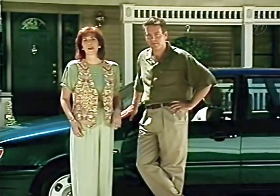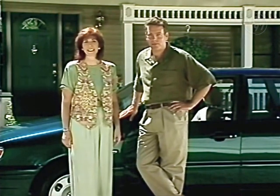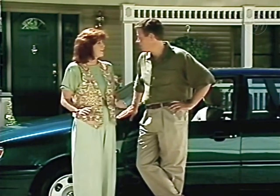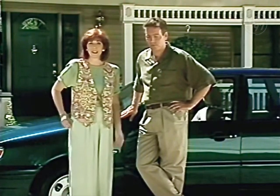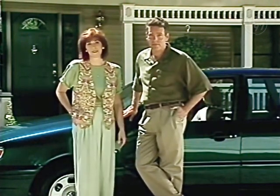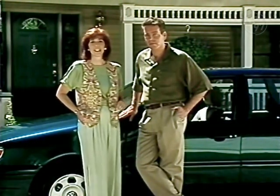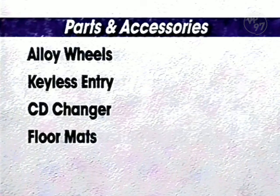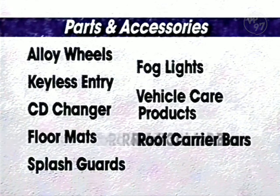As we've demonstrated, your Volkswagen Passat offers a unique and exciting blend of comfort and convenience, performance, safety, and security engineering. We believe so strongly in our product that we have developed a comprehensive protection program for your new Passat — consult your warranty booklet for details. Parts and many accessories are available at your Volkswagen dealer, including alloy wheels, keyless entry, CD changer, floor mats, splash guards, fog lights, vehicle care products, and roof carrier bars with attachments for luggage, bicycles, or skis.